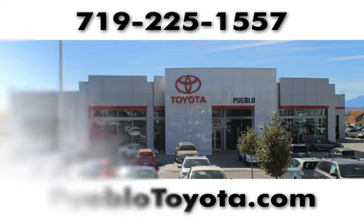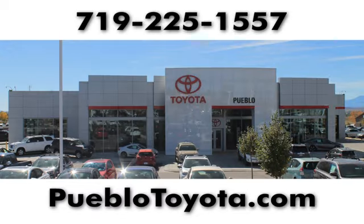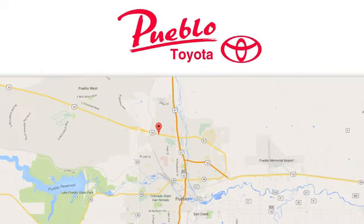You'll find it all at Pueblo Toyota. Call, click, or stop in today. We're conveniently located at 2220 US-50 West in Pueblo, Colorado.